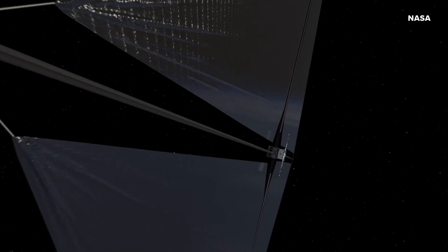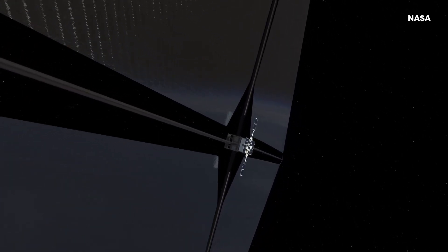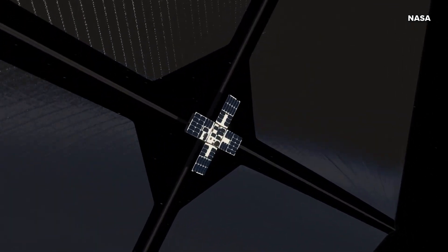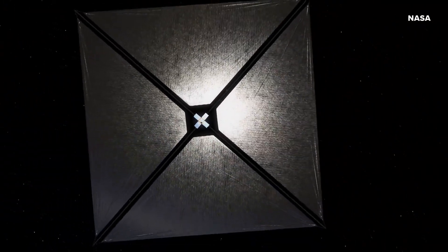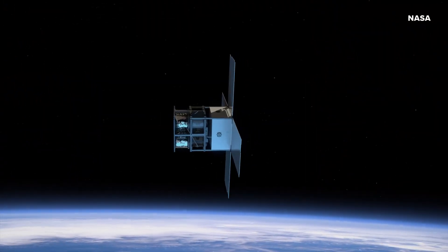The advanced composite solar sail system uses the pressure of the sun to travel through space — just like a sailboat — and could be pretty cool if we can eventually get this up and running.